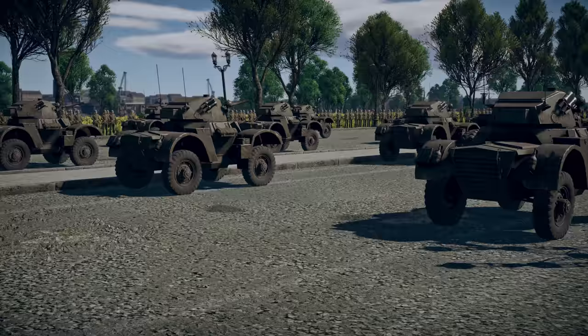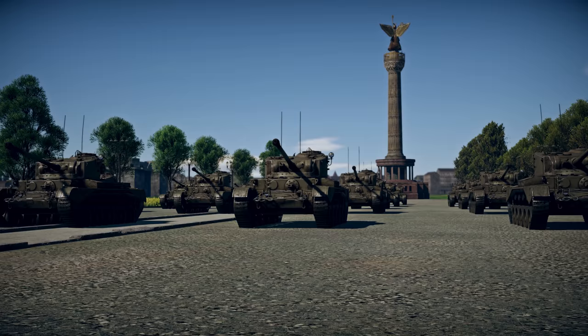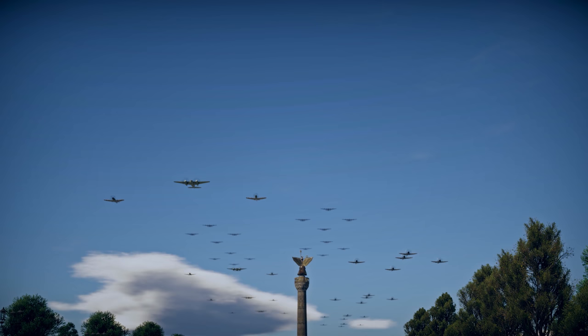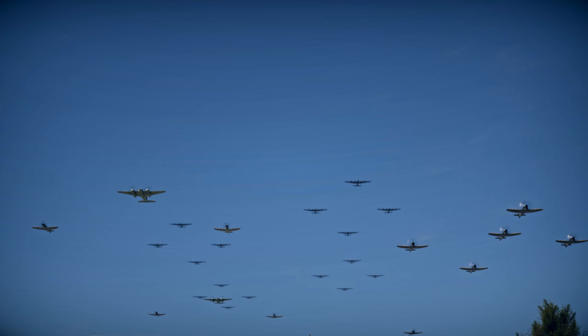After the column of wheeled machines, the latest British Comet tanks appear. These fast, maneuverable, and well-protected fighting vehicles were designed specifically to fight German heavy tanks. British military aircraft fly above the British armored vehicles — we see the Defenders of Albion, the Spitfire and Tempest fighters, accompanied by the Mosquito multipurpose aircraft and the famous Lancaster bombers.